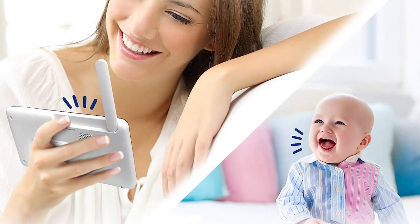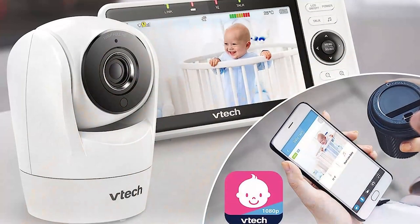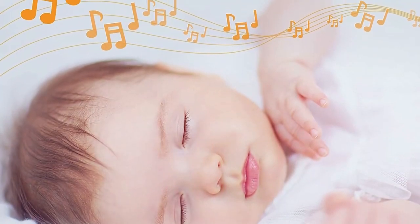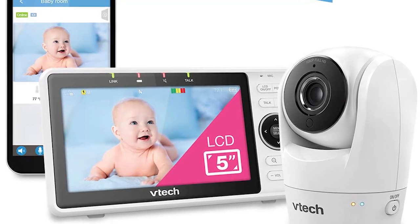The two-way audio communication feature was convenient for soothing the baby remotely, and the sound quality was clear enough to hear the baby's coos and cries. However, there were occasional delays in the audio transmission, which could be a bit frustrating. Click on the link given in the video description to order now.